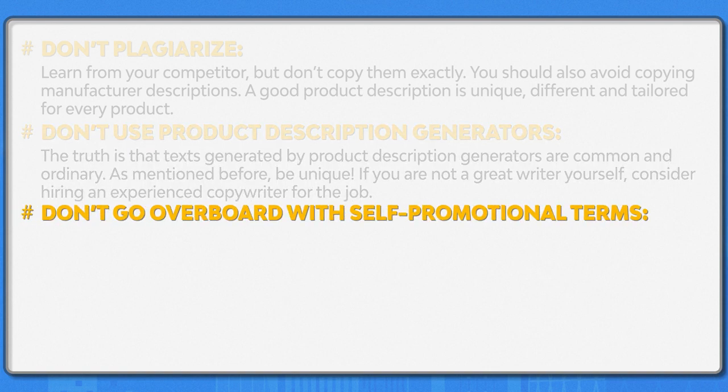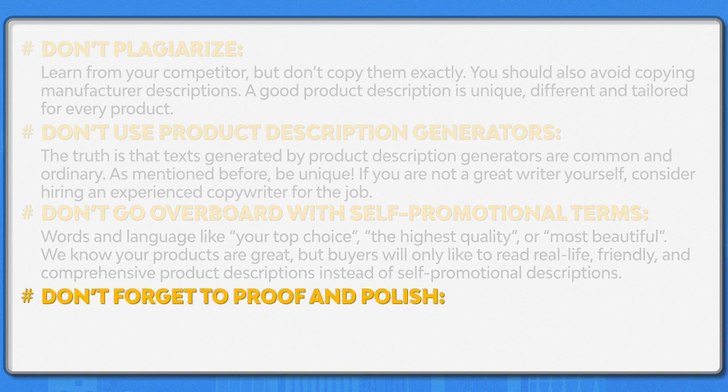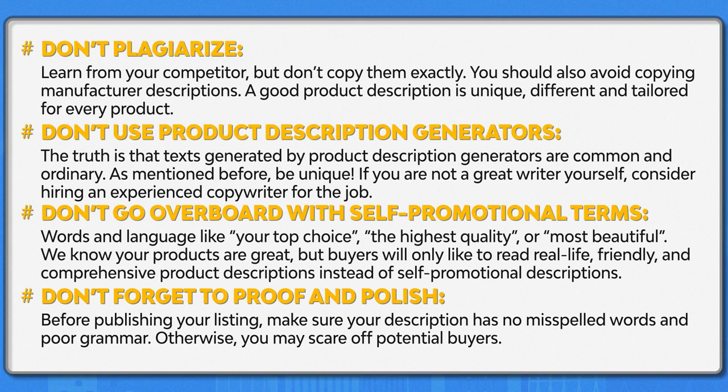Don't go overboard with self-promotional terms. Words and language such as 'your top choice,' 'the highest quality,' or 'the most beautiful product.' We know your products are great, but buyers will only like to read real-life, friendly, and comprehensive product descriptions instead of a self-promotional description. Don't forget to proof and polish. Before publishing your listing, make sure that your description has no misspelled words and poor grammar. Otherwise, you may scare off potential buyers.